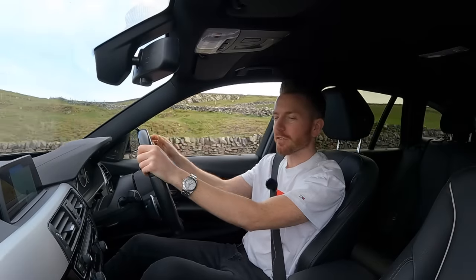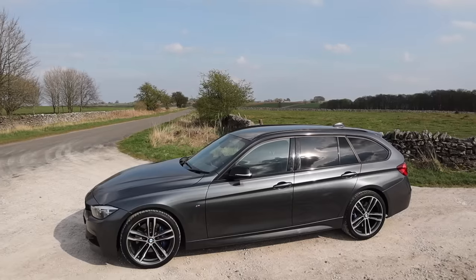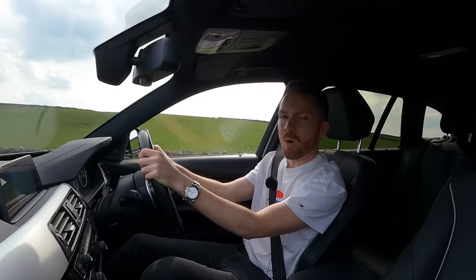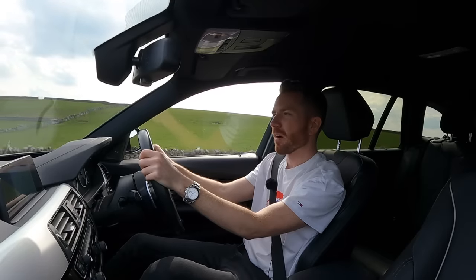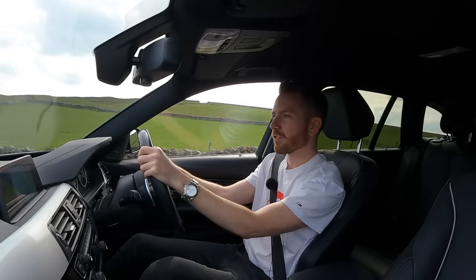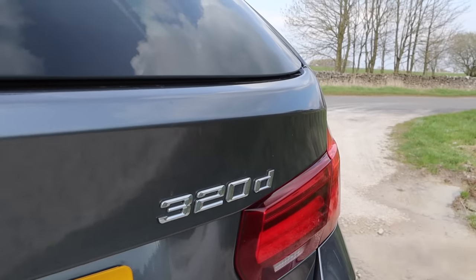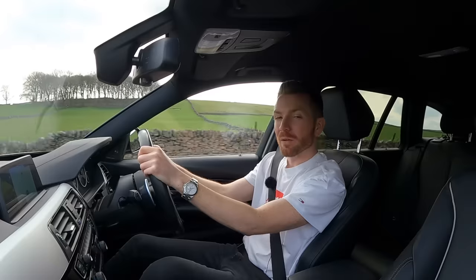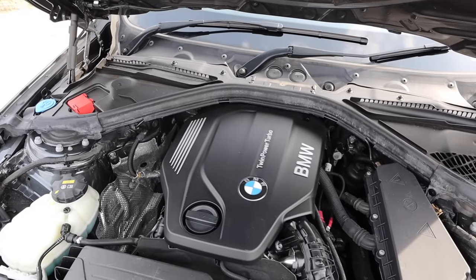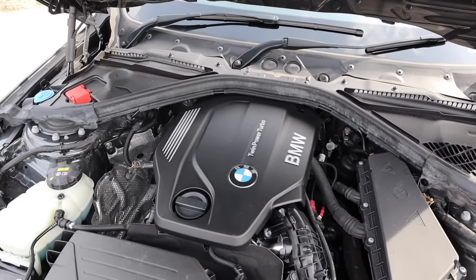If you want all-wheel drive then they do offer such a thing — that's called the xDrive model. What this is is a really good all-rounder. Engine-wise there are lots of different motors to choose from but we might as well talk about the one that everyone will buy here in Europe — it's this four-cylinder 2-litre turbo diesel as found in this 320d. It is only a four-cylinder so the power doesn't feel relentless like its bigger siblings, but with speed cameras everywhere it's good enough. It does a decent job.